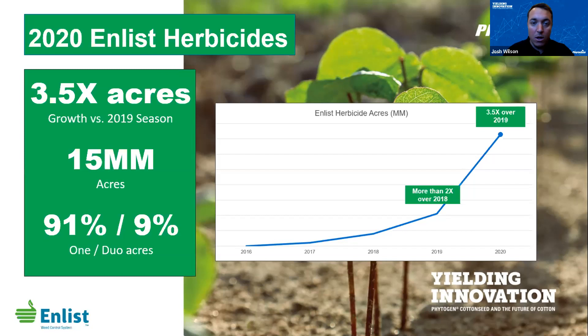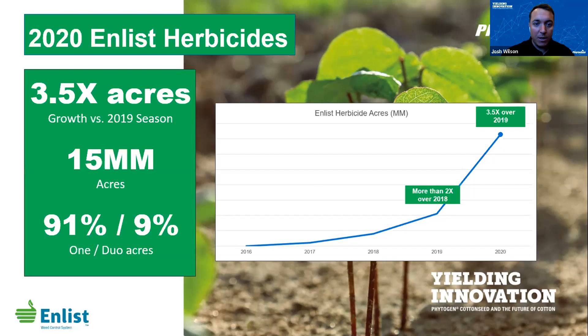We've seen rapid adoption and rapid growth throughout the entire US with the launch of E3 soybeans, and good growth with Phytogen cotton seed throughout the cotton belt. Breaking down the herbicides — you heard me talk about the convenient plan of Duo and the flexibility of Enlist One. Most people go the One route and I think that's got a lot to do with the flexibility. From a rate standpoint the rate is about half that of Duo, so there's less to carry as well.